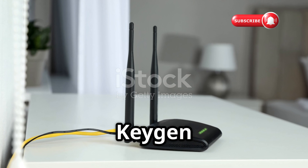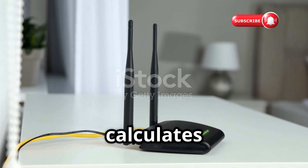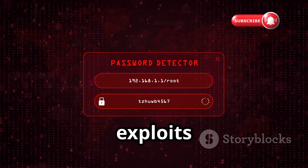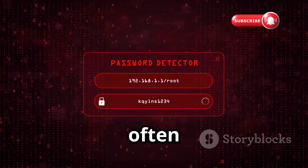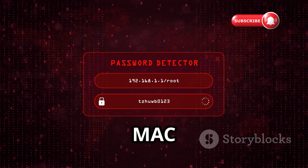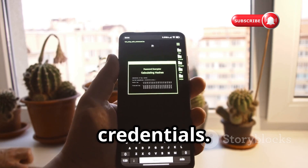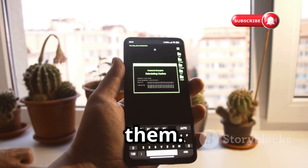Number nine brings us to Router Keygen — a powerful cautionary tale about default settings. It calculates default WPA/WEP keys for older router models, exploiting the predictable algorithms manufacturers used for default passwords, often based on the router's network name or MAC address. The lesson is simple: always change default credentials. Leaving them unchanged is like leaving your house keys under the doormat with a sign pointing to them.